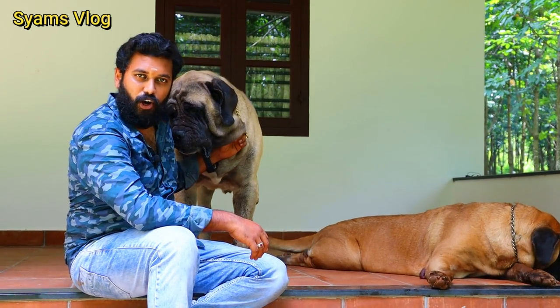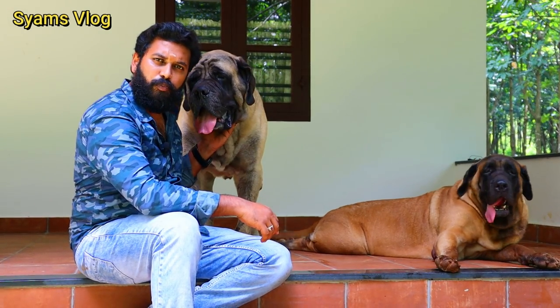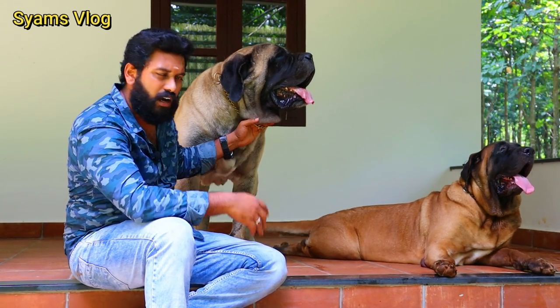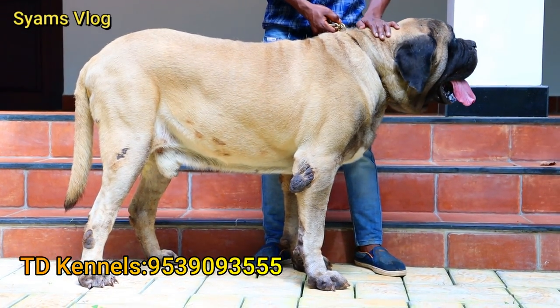These are premium dogs. They are generally used for hunting and guarding. They can weigh around 120kg to 100kg. This is a working group dog.